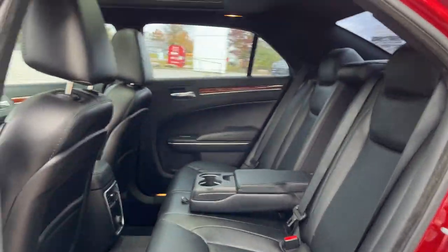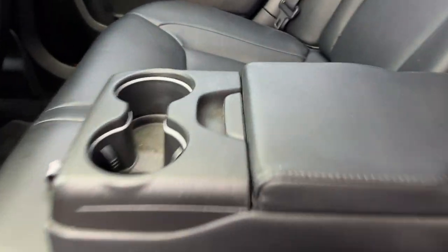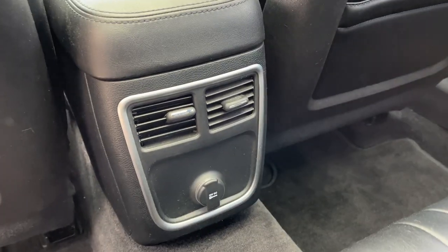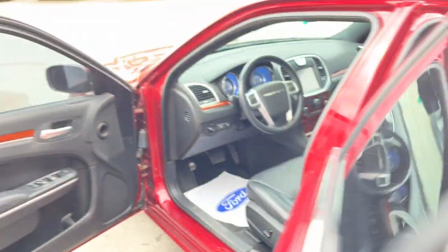Coming around to the interior, it's a black leather interior with really comfortable seats front and back. The rear passengers have their own little mini center console with some storage, cup holders, their own climate vents, and a 12 volt power outlet.